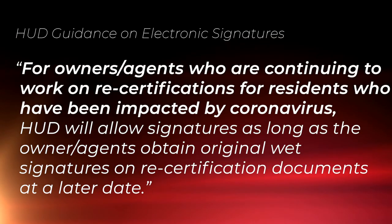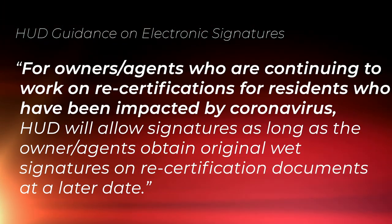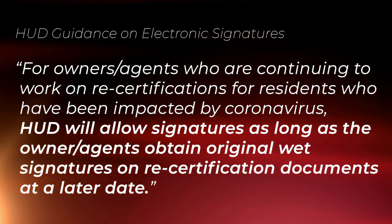This information comes from the March 26th conference call with HUD. The latest HUD guidance on electronic signatures says that for owners and agents who are continuing to work on recertifications for residents who have been impacted by coronavirus, HUD will allow signatures as long as the owner agents obtain original wet signatures on recertification documents at a later date. As you follow your company's policies for the distribution and collection of information needed to process your ARs, keep in mind the CDC and health officials' preventive measures and suggestions regarding interacting with your residents.